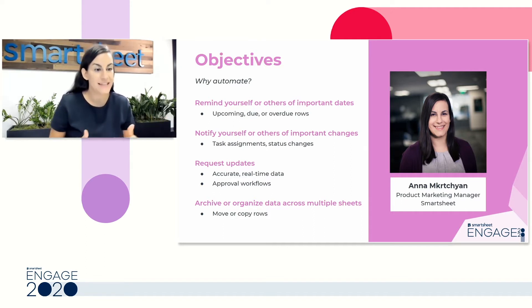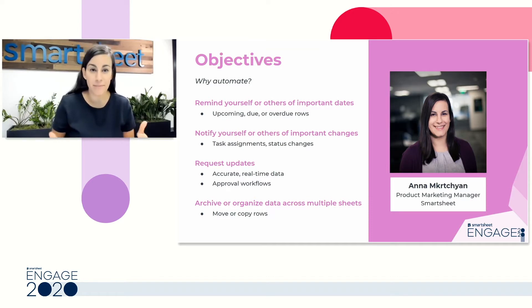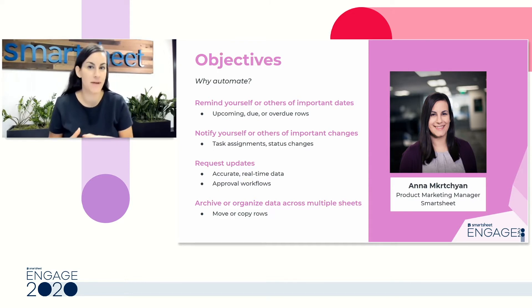Our goal in this session is to talk about automation. Before we get into how to set up automation and the different capabilities, let's take a step back and talk about why. Automation at Smartsheet is really here to save you a lot of time and to let Smartsheet own your work and your process a little bit — less cat herding, more moving things along. So you can really focus on the parts of your job that are more valuable and the parts of your life that mean more.